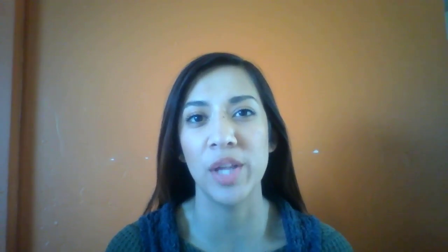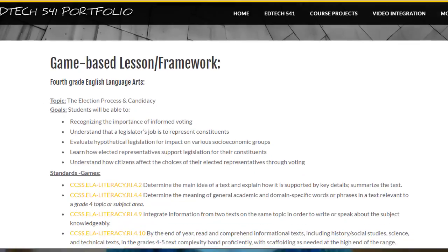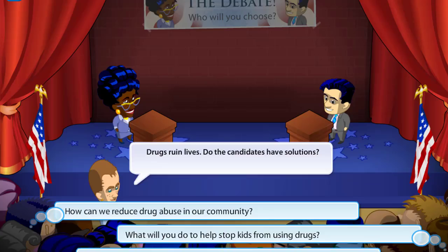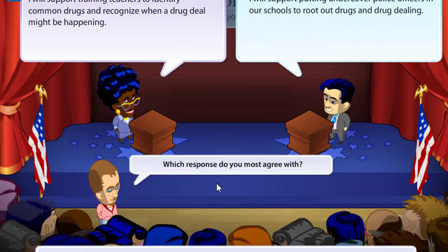Another artifact from this portfolio is the game-based learning unit, where students learn about the electoral process. There is a wealth of engaging and educational games online in sites such as iCivics that was used in this mini-unit. Game-based learning really enables students to take the driver's seat and develop critical thinking to apply their learning in a way that is non-threatening and meaningful.